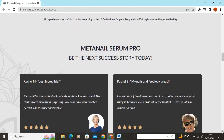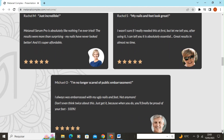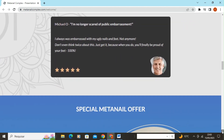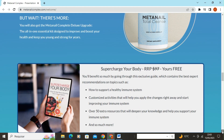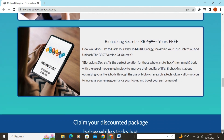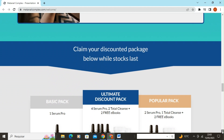All ingredients are carefully handled in accordance with the USDA National Organic Program at a registered and FDA-inspected facility. Your satisfaction is our number one priority. We're so confident that you'll enjoy life-changing results that we're prepared to back MetaNail Complex with a 100% satisfaction guarantee for the next 60 days. If you're not absolutely amazed by the appearance of your nails and feet, and how much younger and healthier you feel day by day.